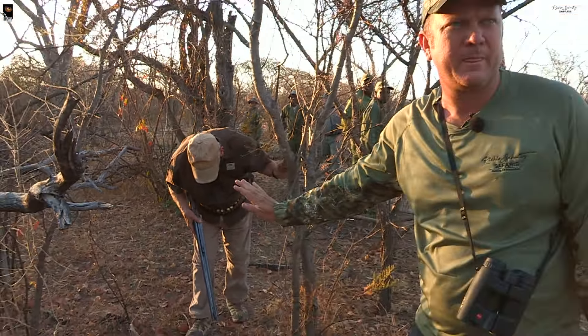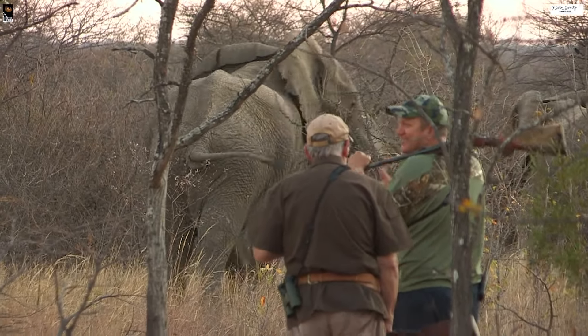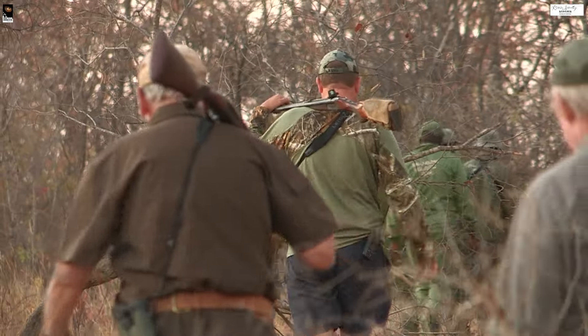This last one here with one tusk again - I think it's a situation where if he did have two, he'd be very nice. He had a beautiful right-hand side and his left-hand side - only his mother would know. That's a nice tusk on the right.